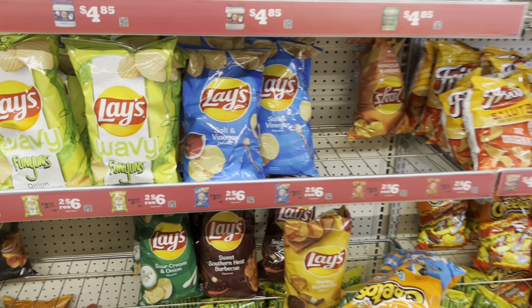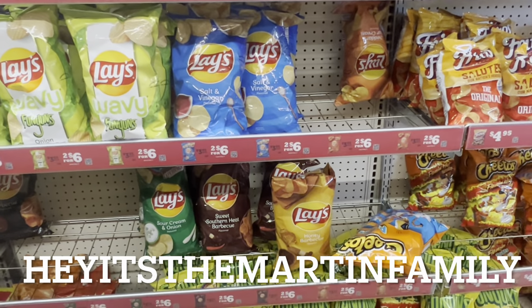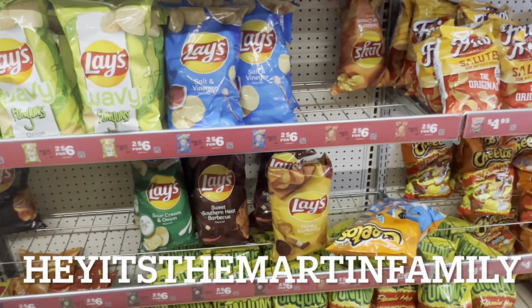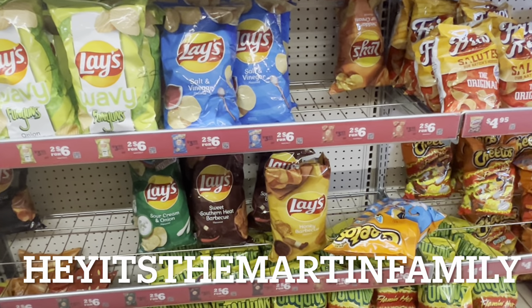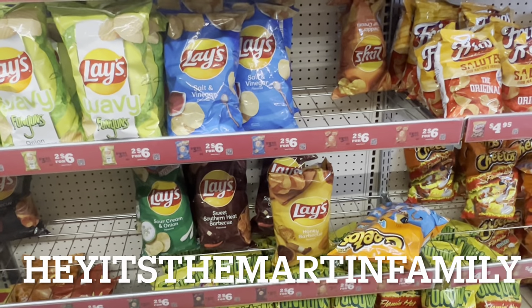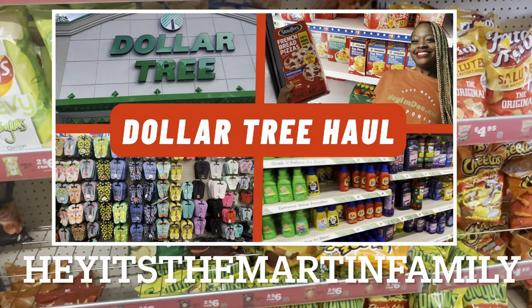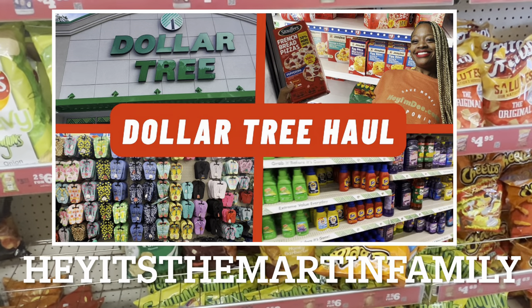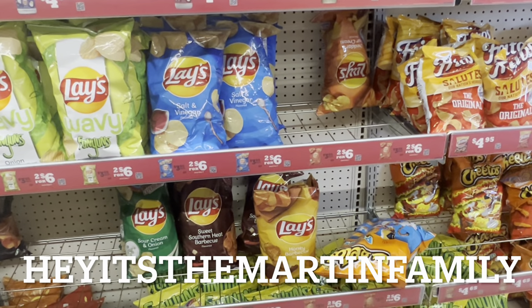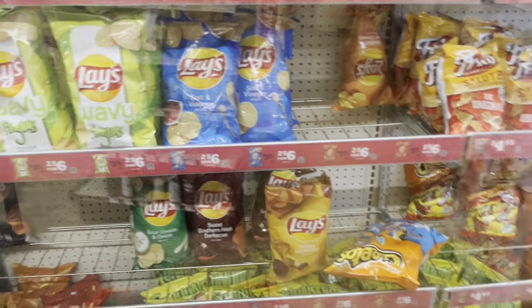One more thing — y'all know I always have to shout out my family channel. If you're into content other than couponing, definitely subscribe to my family channel which is Hey It's The Martin Family — you can click the link down below. We recently uploaded a video where we went to Dollar Tree, we have a Sam's Club haul, we went swimming, so definitely check that out and leave me a comment letting me know you came from my couponing page.